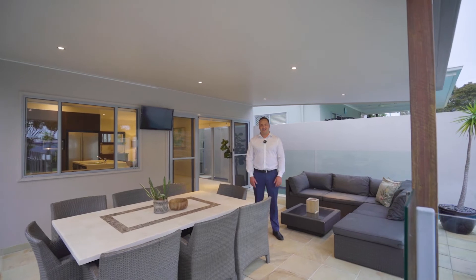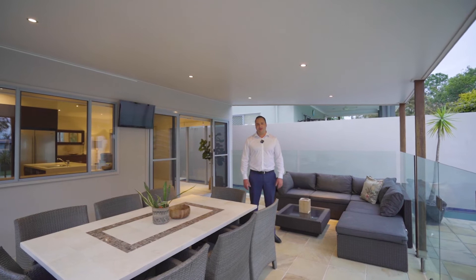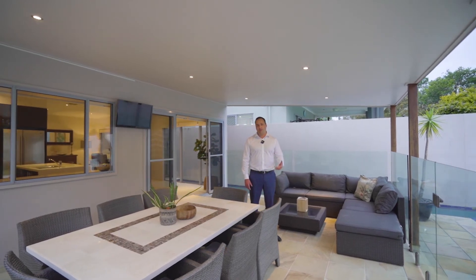Homes finished to such an exacting standard, with something offered for the whole family, is so difficult to find in a market with a real shortage of quality property.